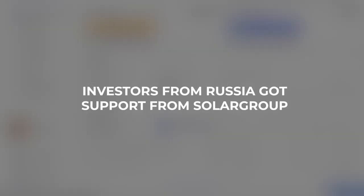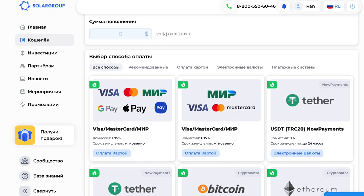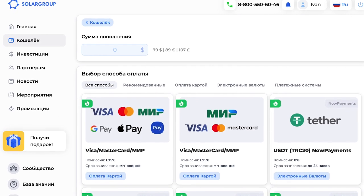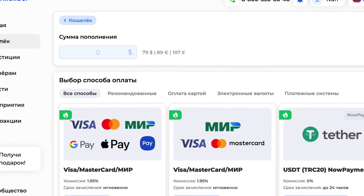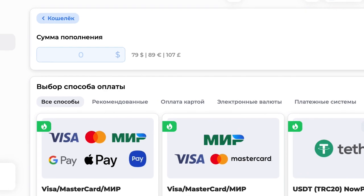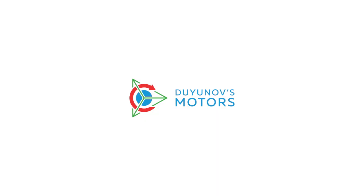Russian investors receive support from Solo Group. An unstable exchange value of the Ruble has made it more difficult for Russian participants of the project to invest. To support them and ensure stable financing of the project, Solar Group has fixed the exchange rate at 79 rubles per one dollar until the 3rd of March inclusive. The team is analyzing the current geopolitical situation and doing its best for the success of the project.